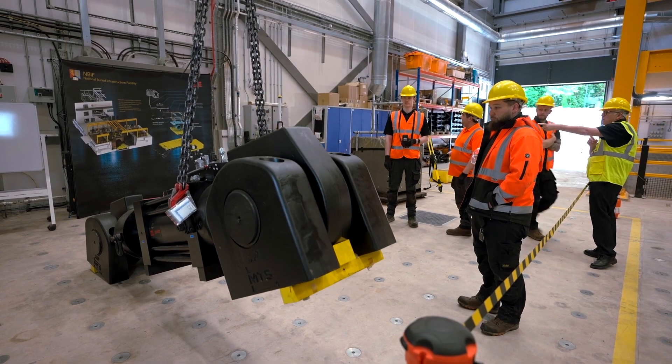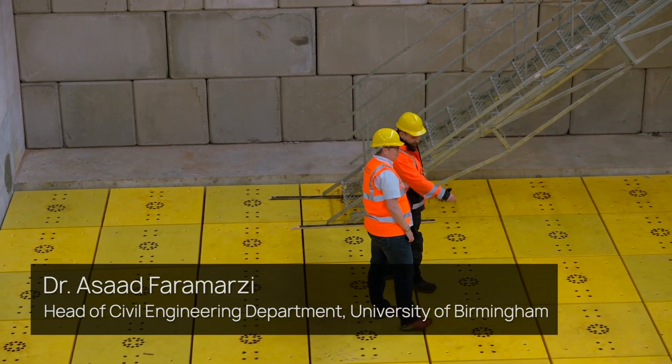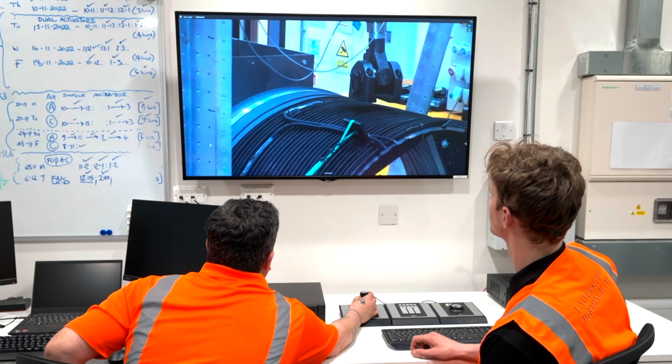There is no other facility in the world that provides this size for testing with the movable floor and all other sensing and instrumentation equipped with the digital tools that complement the physical modelling.